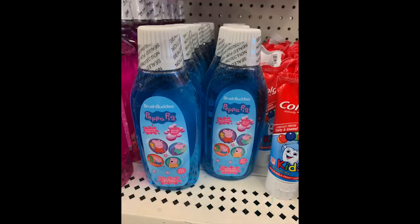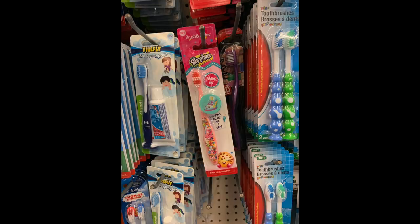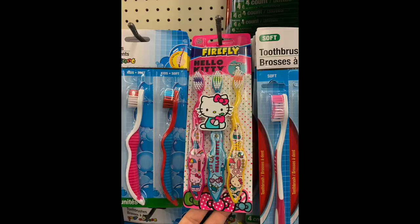Let's talk about a couple of non-couponing items, including new items I found. First, there's this Peppa Pig cartoon character kids' mouthwash for a dollar — might make a nice thing to throw in an Easter basket. We have this cute little Shopkins toothbrush, super adorable especially for little girls. And this is a lot more bang for your buck: it's three Hello Kitty Firefly toothbrushes for a buck — so each toothbrush is 33 cents.